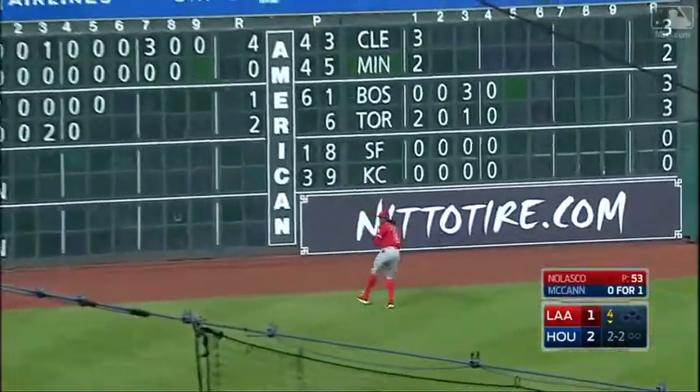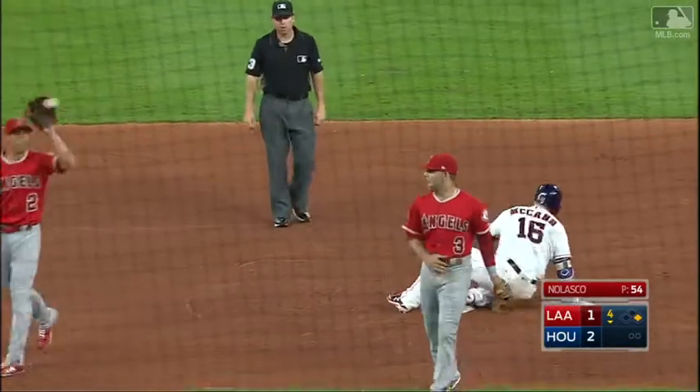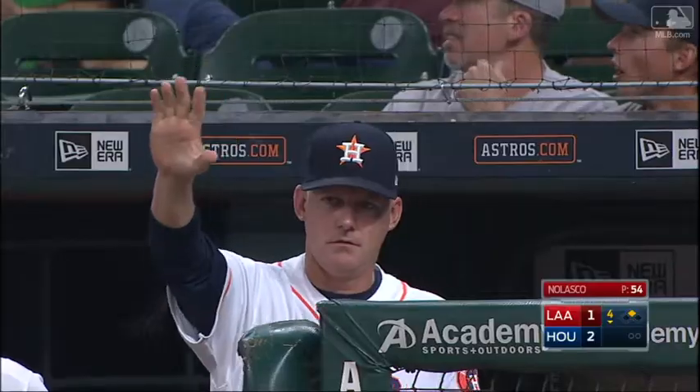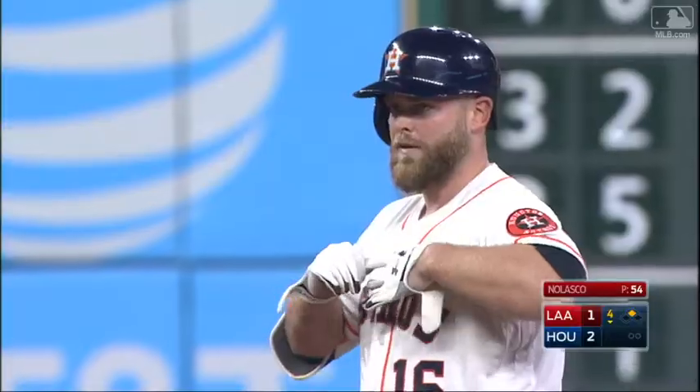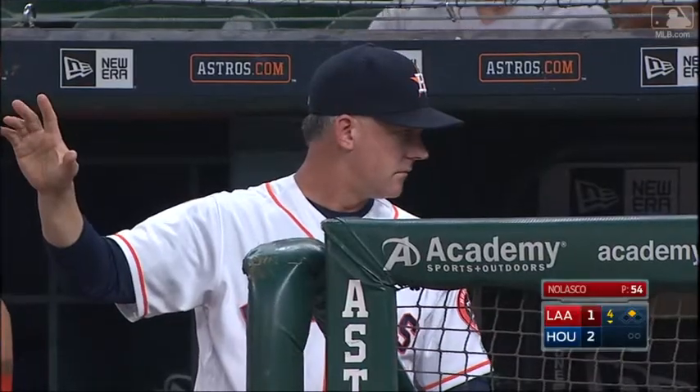McCann racing to second and Espinosa applies the tag — he got him! Pretty close play. McCann put his hand up. That was a quick tag by Espinosa.